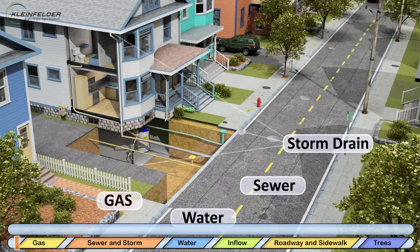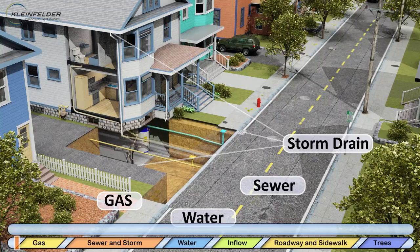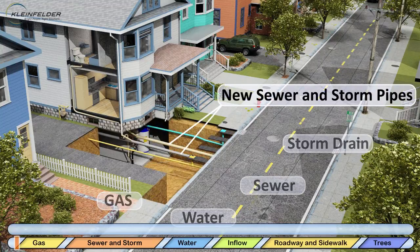During this project, selected homes that have a combined system will have sewer separation work completed on their private property. Once completed, the private property stormwater will be disconnected from the sewer main and redirected to the newly installed storm drain main.